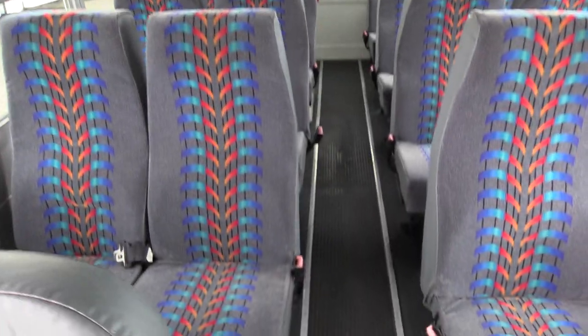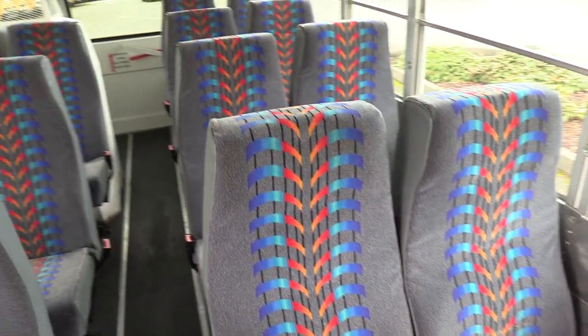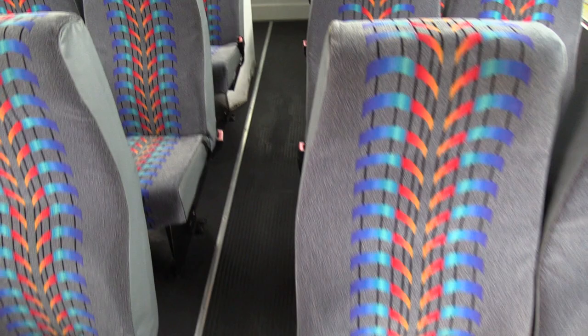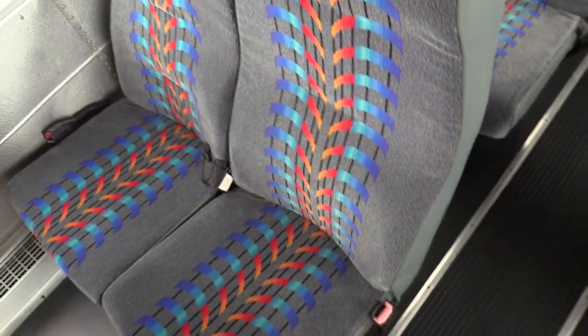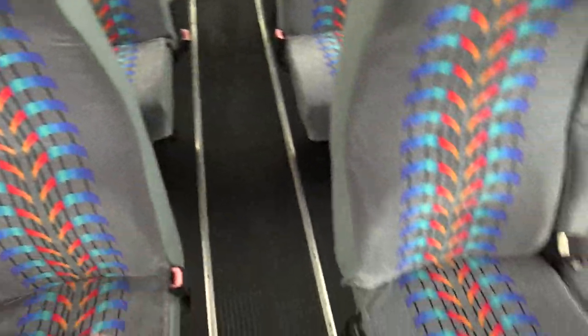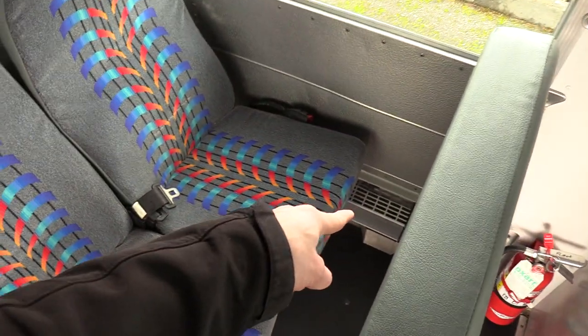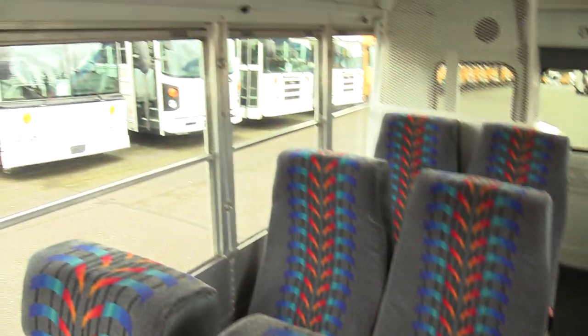In the back here we've got your high back seats, equipped with some nice cloth seat covers with vinyl inserts — cloth on the top, nice and comfy. Beautiful high back seats with retractable seat belts, so the seat belts aren't flopping in the aisle. It's also got radiant heat going down here, which is not something you typically see in an MFSAV-style bus like this.